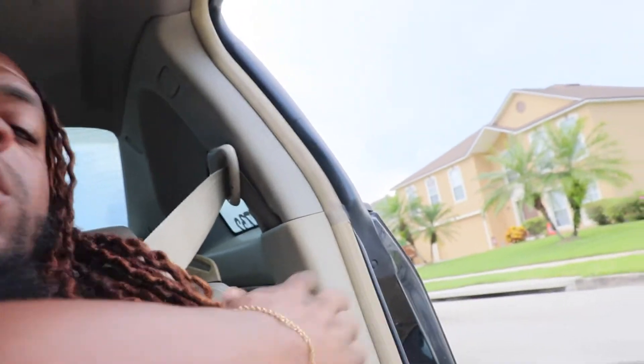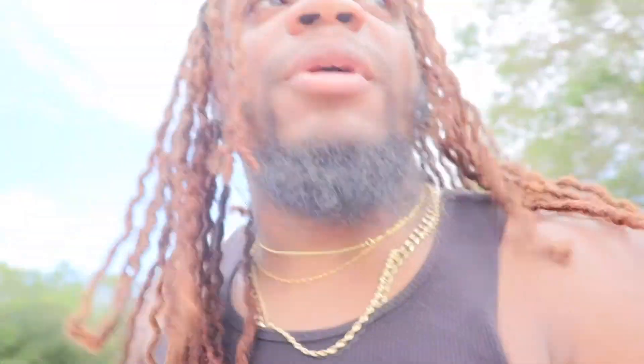They should have put the seatbelt anchor on the seat itself instead of up on the pillar — that's a stupid design. Some of you smaller guys or girls might not have that issue, but for big people it sucks. I try to wear my seatbelt to be safe, but when it's that uncomfortable, destroying my neck, it's a real problem.